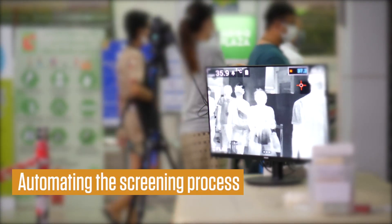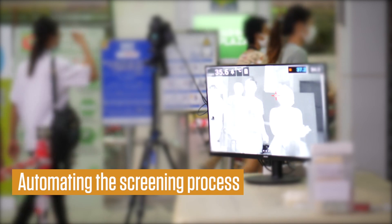Automating the screening process to detect illnesses is, thus, the need of the hour to make the process effective.